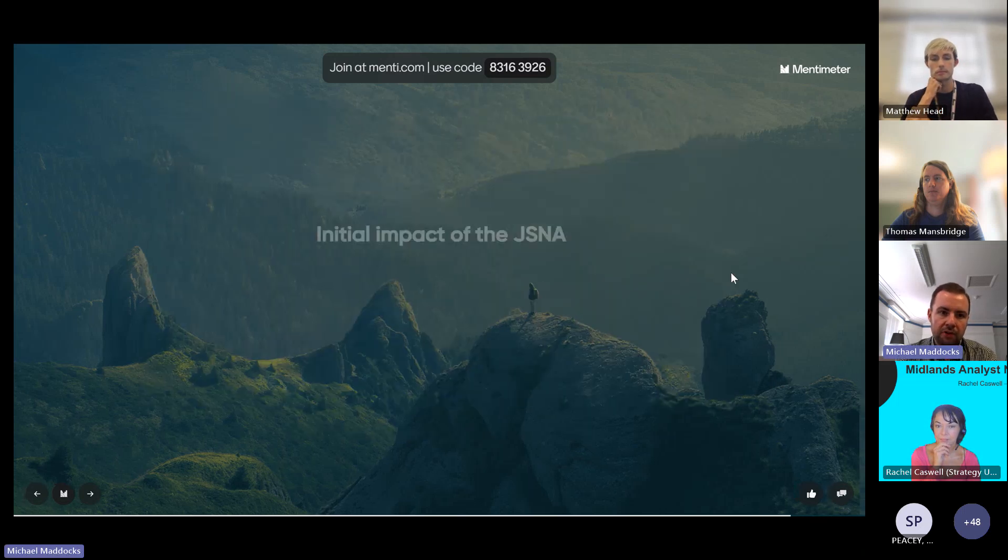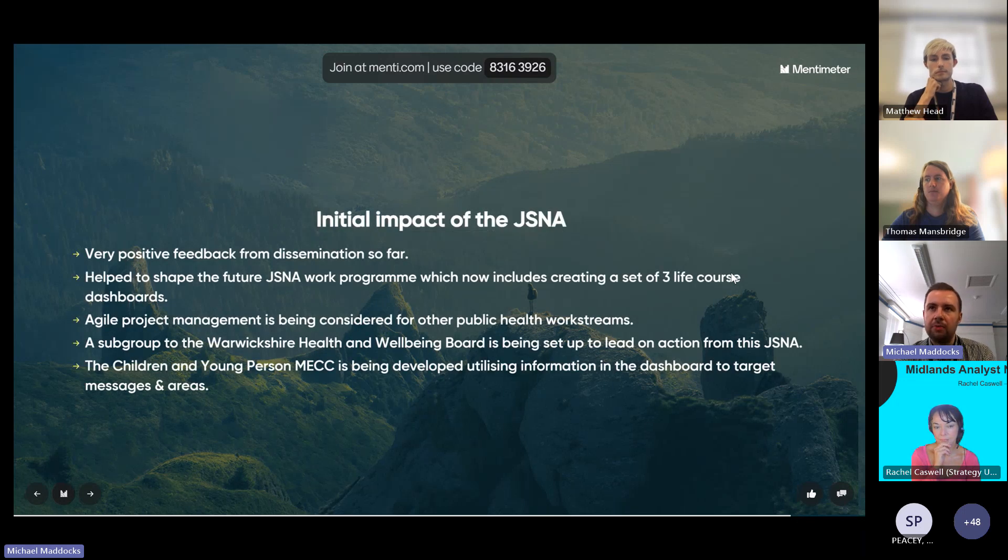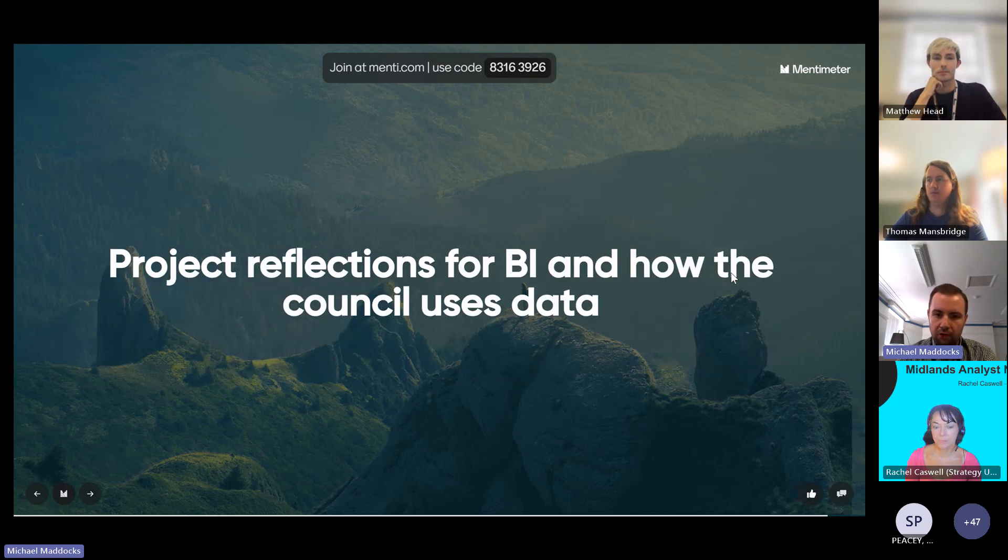The initial impact has been positive. Agile project management is something we're taking forward across the JSNA work programme and other areas of public health are thinking about how they can use it. We've had lots of positive feedback on the dashboard, and it's helped shaped our future JSNA work programme: we're now aiming for a suite of three life-course dashboards — this children and young person one first, then adults and older adults. A subgroup has been set up within our health and wellbeing board structure specifically to lead on actions from this JSNA, and the children and young person Making Every Contact Count offer is using this information to help target messages.